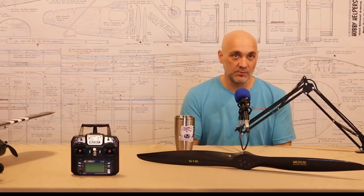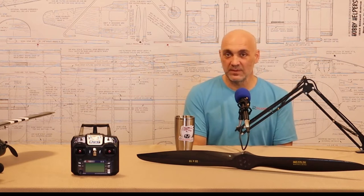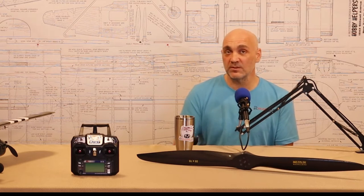I'm not a huge fan of buying used radios online because you can't turn it on, you can't verify it's operational, and you can't move the servos around with the sticks. It has to be either a really good deal from a really trusted source with really good terms for me to buy a used radio online. If you can do it in person — like at a hobby shop or swap meet — that's much better.